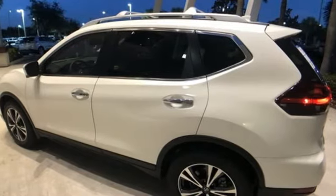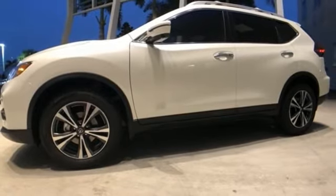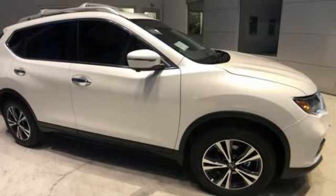Hands-free liftgate, gas pressurized shocks, and continuously variable automatic transmission. Nissan built for the human race. Driving is believing — test drive it today.